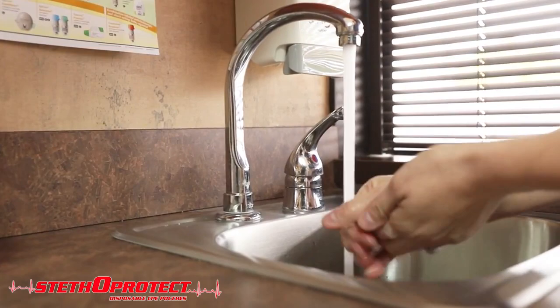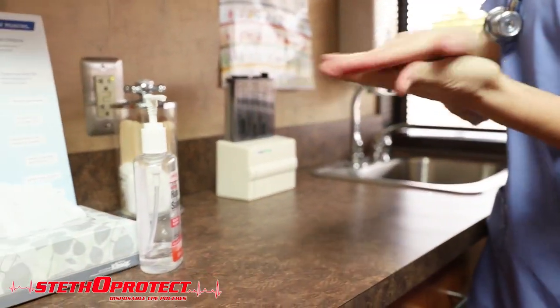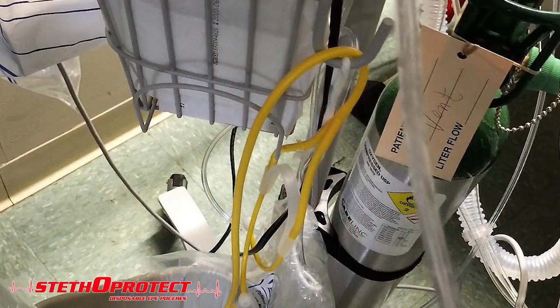Of course, we all know that hands are probably the most common way of spreading germs between patients, and hand washing or hand sanitizing is the number one task for medical professionals, including physicians, nurses, and other medical services.